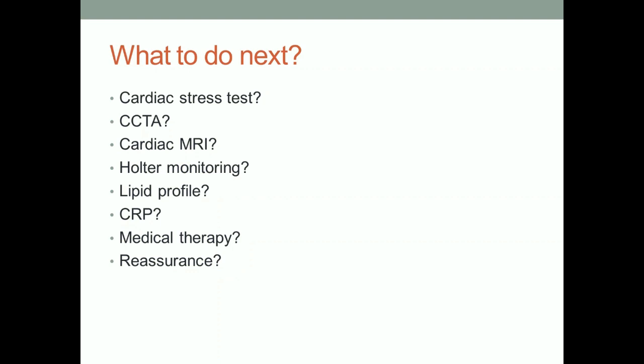Pul, what do you want to do next? CCTA. That'll give us answers whether it's coronary or not — good sensitivity. If we see CAD, we know it's CAD. If we see something else that's abnormal, we'll know.